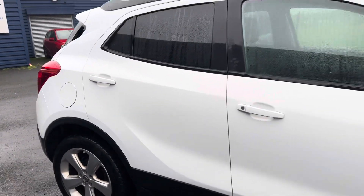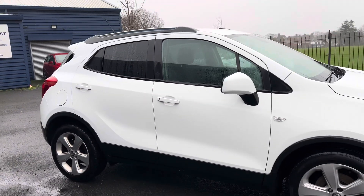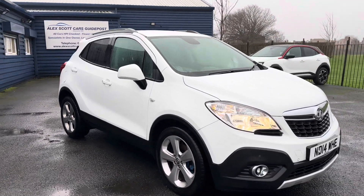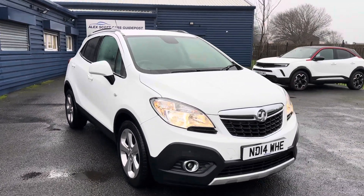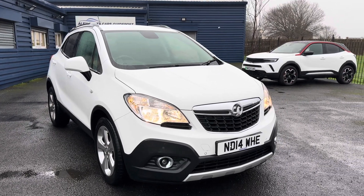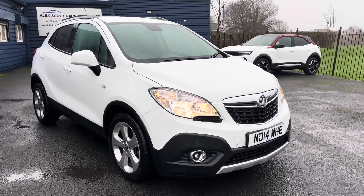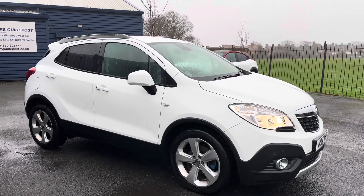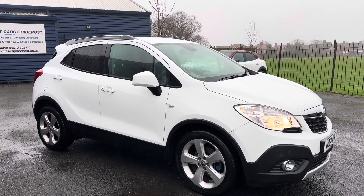If you'd like any further information on this lovely Vauxhall Mokka, please give us a call — I'll be more than happy to help. Alternatively, check out our website. If you're local and want to come and take it for a test drive, feel free to visit us. We are a family-run business, first established in 1981, based on Wansbeck Road in Guidepost, NE62 5NR.